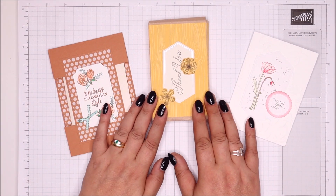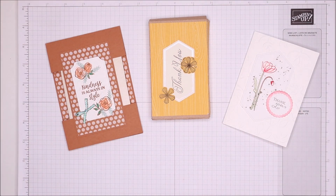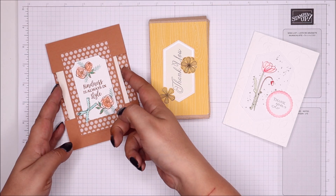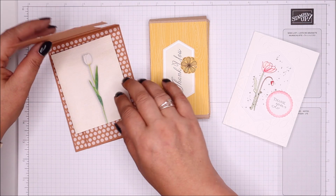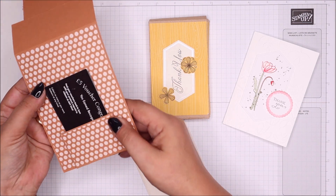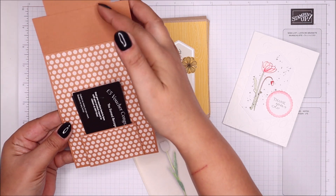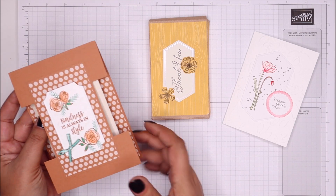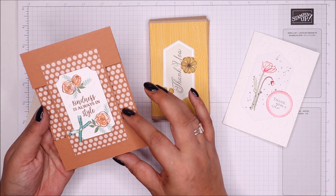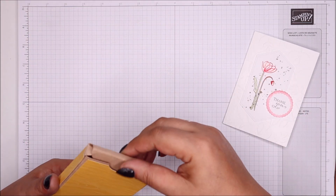I'm going to show these three first because I need to put them back on my desk in a certain area. These three ladies in my team are cashing in vouchers for brand new product that doesn't go live until Tuesday, so I've got them carefully set aside. This one is Anne, who has created a beautiful card with a hidden pocket behind the panel for her vouchers - really sweet and clever.